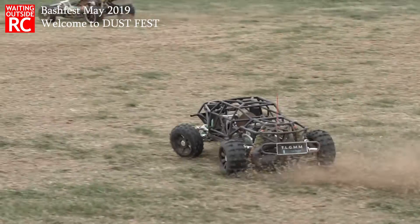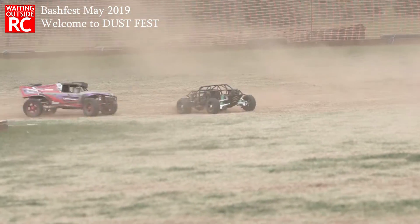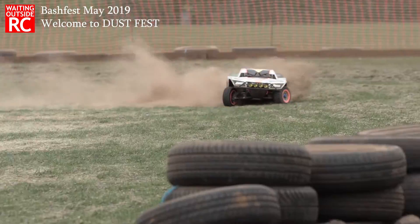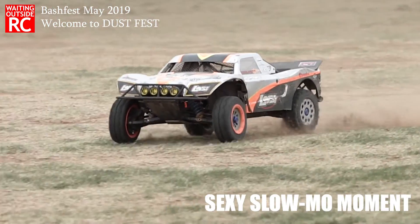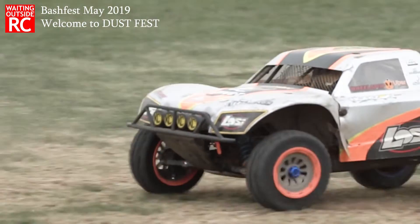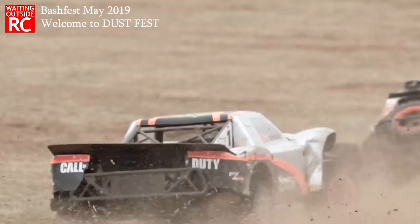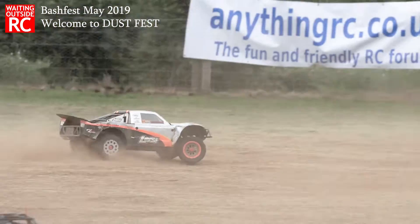But anyway, look at this awesome dust just kicking up the dirt. You can just see the power, trying to find traction, trying to find grip. Glorious!